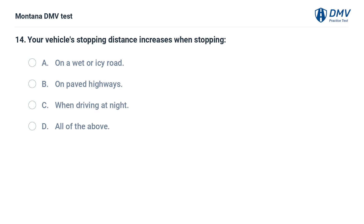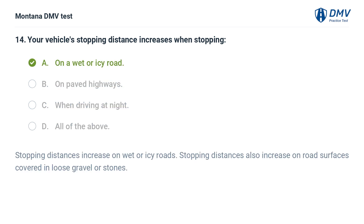Your vehicle's stopping distance increases when stopping: A. On a wet or icy road. B. On paved highways. C. When driving at night. D. All of the above. The correct answer is A: On a wet or icy road. Stopping distances increase on wet or icy roads. Stopping distances also increase on road surfaces covered in loose gravel or stones.